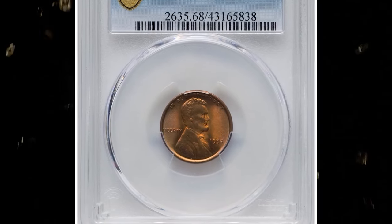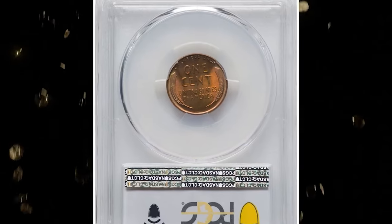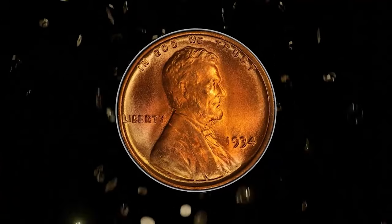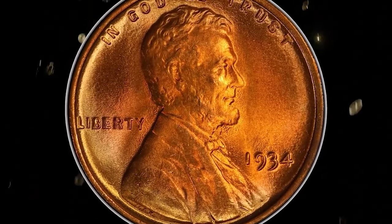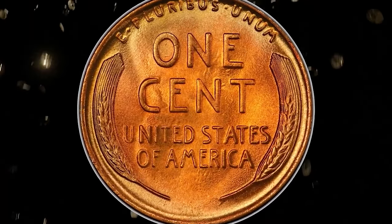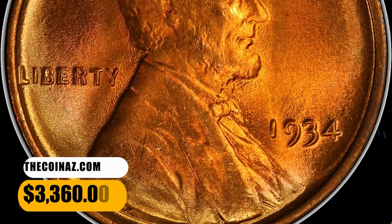Number 6: 1934 Lincoln Cent in Mint State 68. A magnificent yellow gold representative that features booming luster and pristine preservation. The strike is sharp, and marks are limited to a hair-thin vertical line east of the EN-1. Carbon is absent altogether. None are graded finer at either leading service as of November 6. This true gem ended up selling for $3,360.